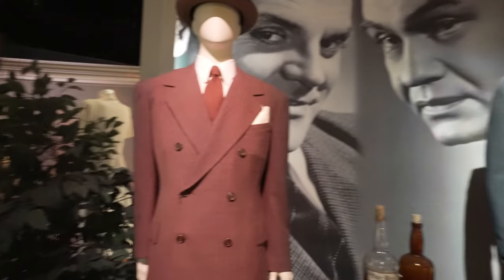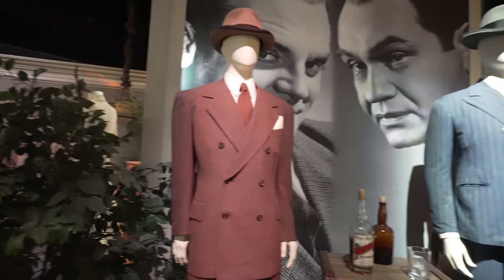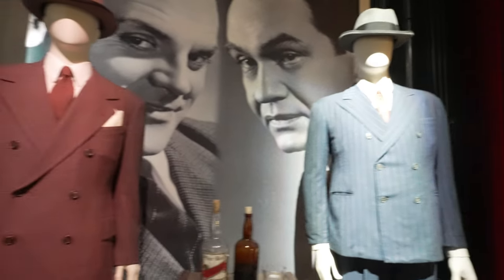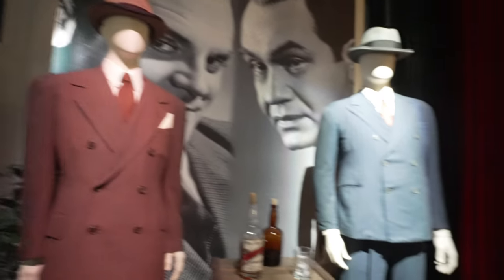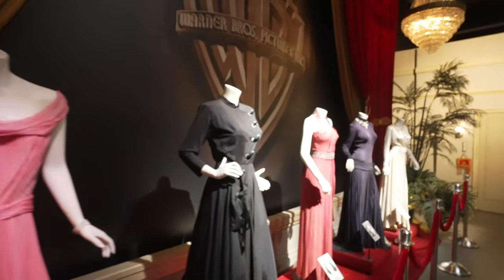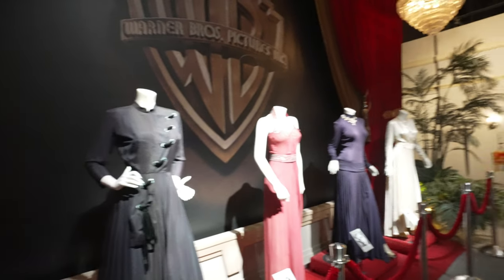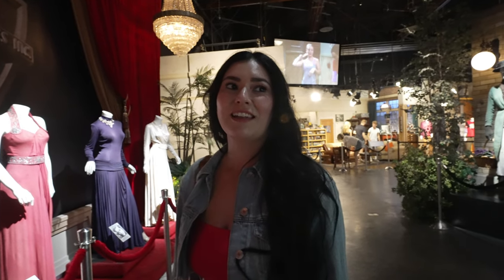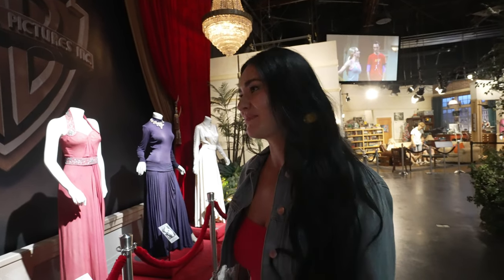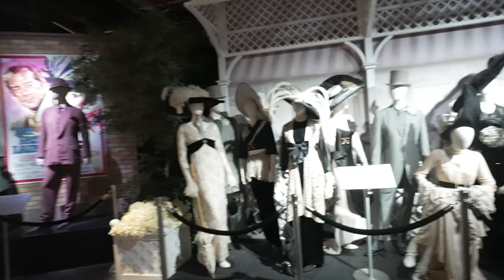Here we have some old crime gangster wardrobe used in the 40s and 50s — one outfit was used in the Roaring Twenties movie in 1939 and another from 1942. Definitely some original gangster wardrobe with wool suits and hats. They also have women's dresses in Victorian 40s and 30s style. These are just a few of many they have on the tour — they actually have a whole room full of wardrobe with time-period-correct outfits kept in pristine condition.